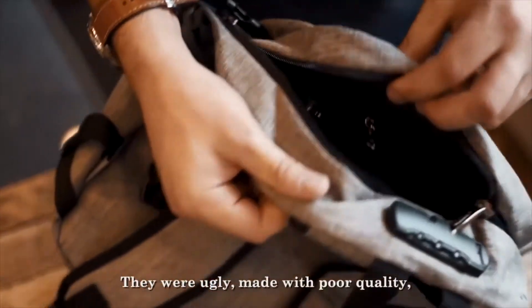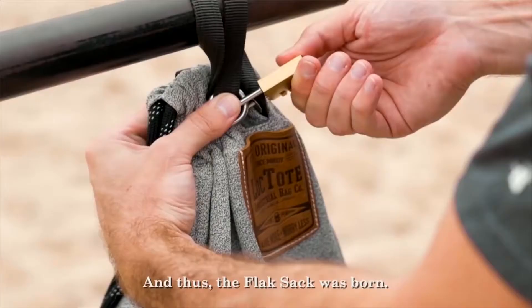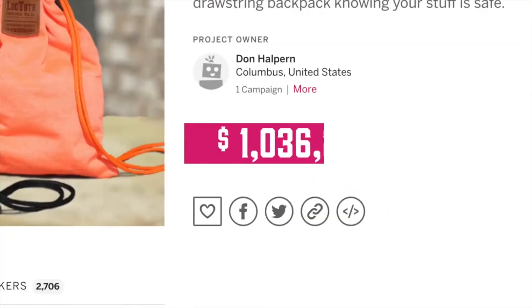They were ugly, made with poor quality, and really didn't provide any security at all. So I created my own, and thus the Flax Sack was born. It smashed crowdfunding records.